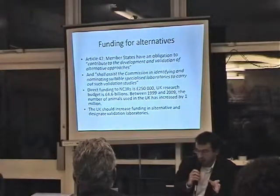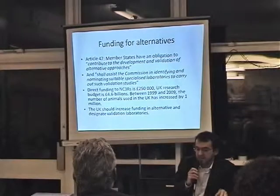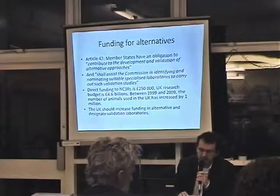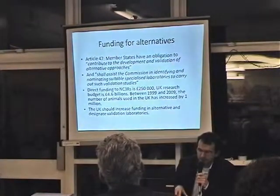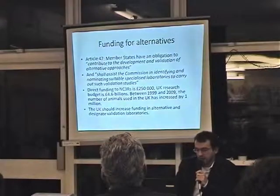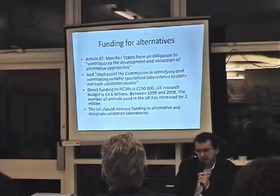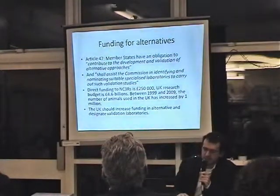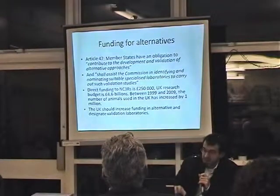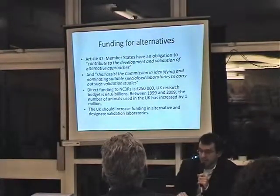That is a problem for the independence of NC3R. NC3R also receives a lot of funding from the pharmaceutical industry, including GSK, and companies like Unilever, Dow Chemical, and Shell. We think there is a problem with NC3R's independence, as this board influences the agency's agenda. What we want is government funding for truly independent agencies that would validate and contribute to increasing funding in alternative approaches.